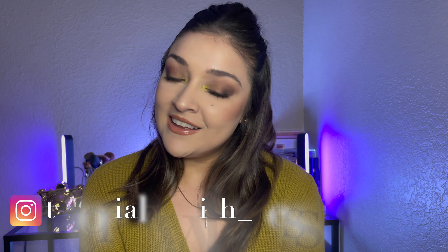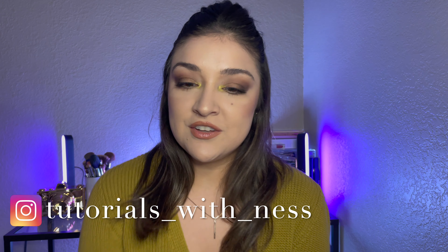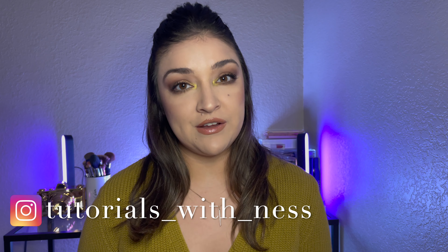Hi guys, Vanessa here. I hope you guys are all doing very well.